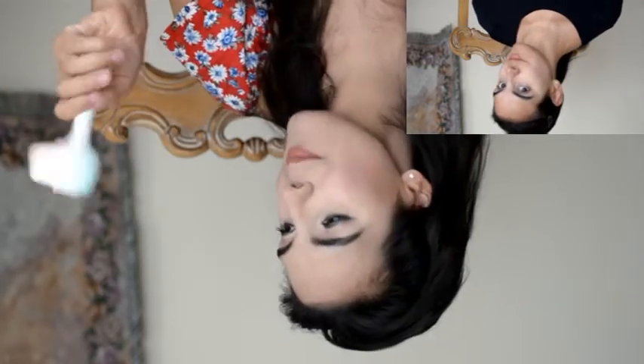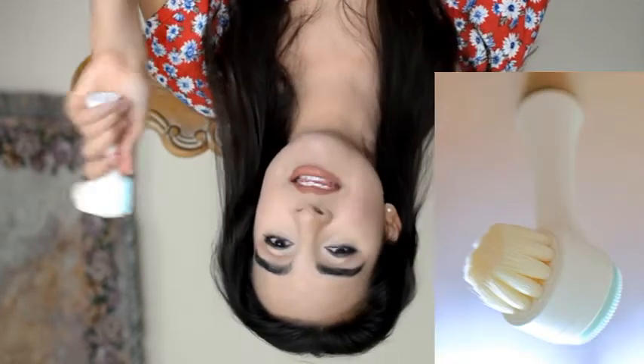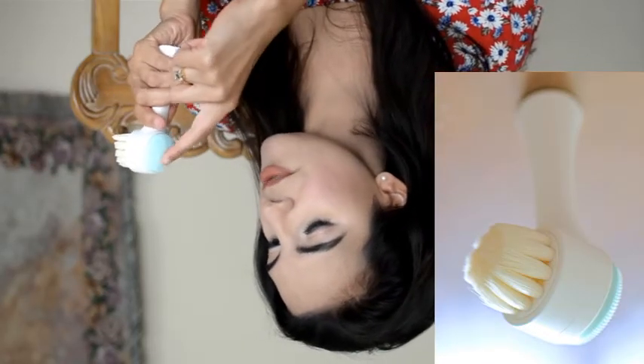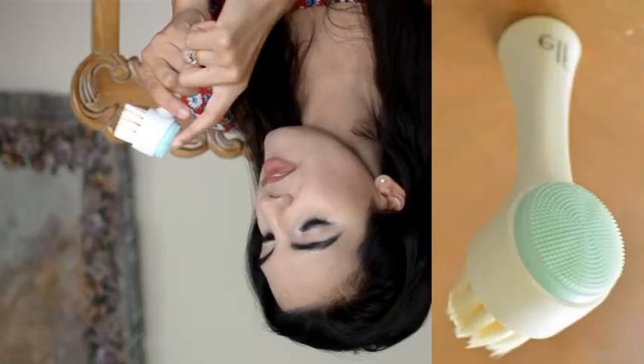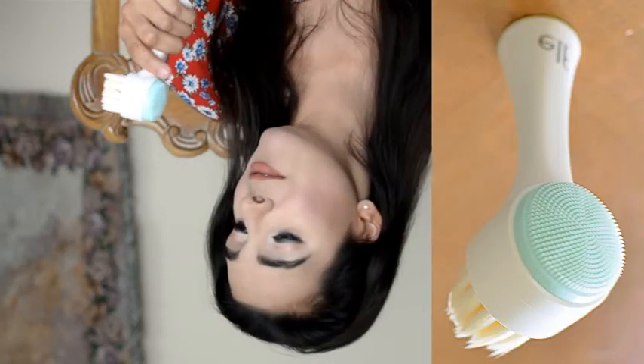All I know is I am happy with ELF's little duo brush. It is so soft and gentle on my skin. It stands up next to my sink, which I love. The back side is supposed to give a little bit of massage — there are some little rubber, smooth tiny points. I guess you can give yourself a bit of a massage using a serum or something like that.